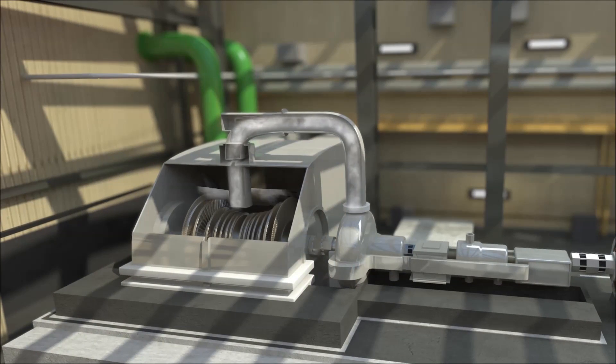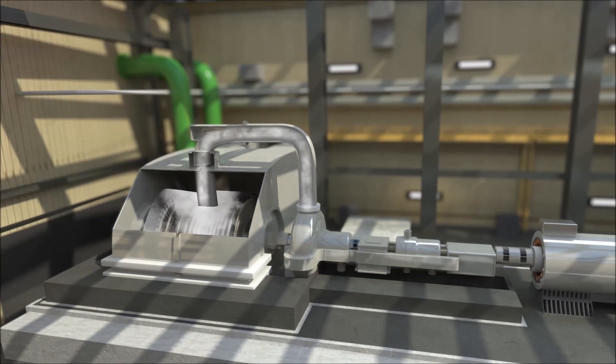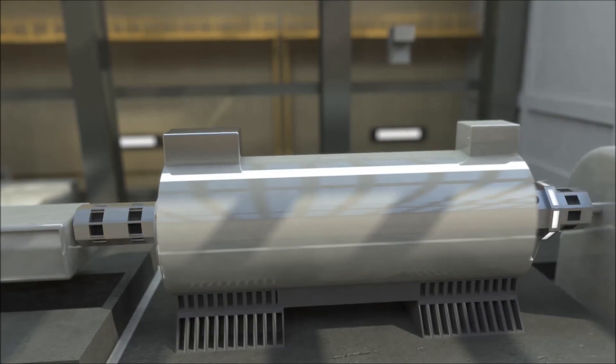The steam is channeled towards the steam turbine and makes it turn. The energy produced by the rotation of this second turbine is transmitted to the generator, supplementing the energy already transmitted by the combustion turbine.